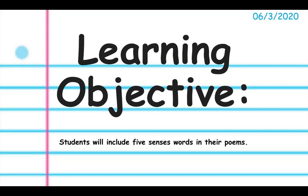Good morning, boys and girls. Today is June 3rd, 2020. For today's ELA lesson, I will be sharing with you a writer's workshop lesson. Our learning objective is: students will include five senses words in their poems.